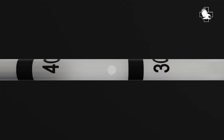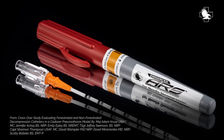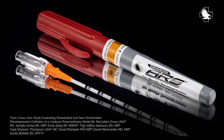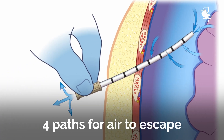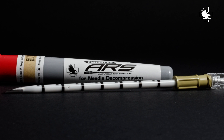The new fenestrated catheter delivers statistically significant improvement for tension relief and the prevention of distal catheter occlusion when compared to traditional non-fenestrated catheters. The three fenestrations combined with the catheter tip deliver four paths for air to escape, which exponentially decreases the potential for blockage that would interfere with airflow and recurrence of tension pneumothorax.